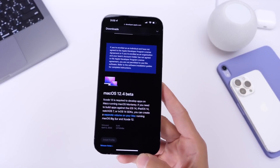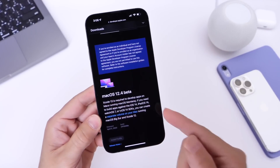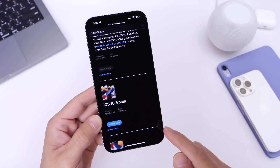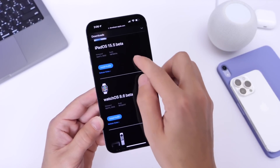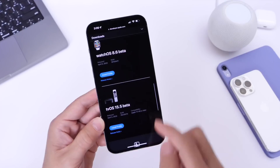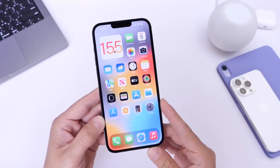As per usual, Apple has also updated all their other platforms. Mac OS 12.4 beta 1 was released today alongside iOS 15.5 beta 1. Of course, iPad OS 15.5 beta 1 has been released for the iPad as well. Watch OS 8.6 beta 1 is available for the Apple Watch, and tvOS 15.5 developer beta 1 is now available as well.